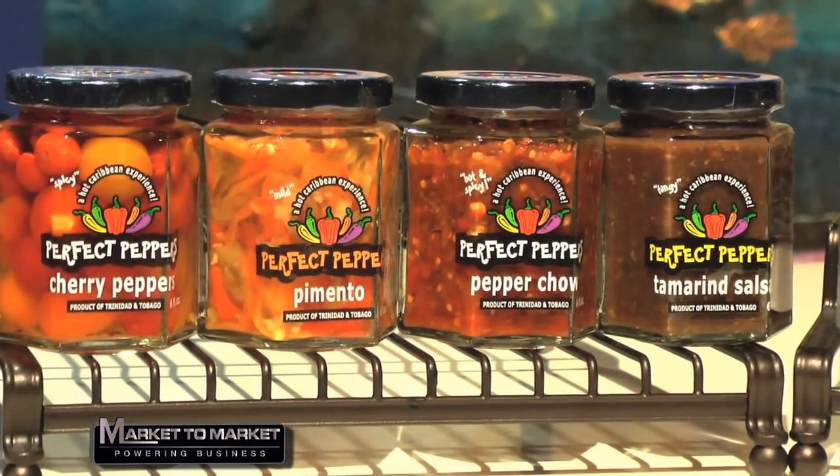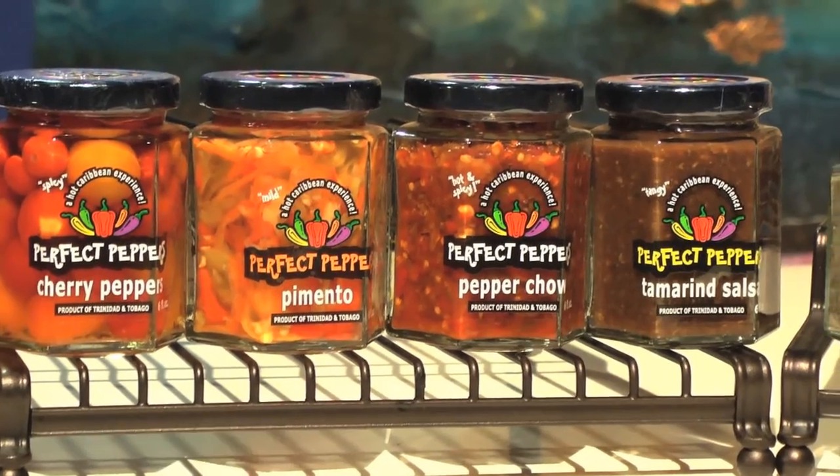The Perfect Peppers family of products includes three lines. We have our condiment line, which is where we really started. That has the pepper chow, which is our take on what a pepper sauce is. It has five different peppers in the bottle — no filler, nothing else. Our peppers are slowly steeped for a couple of weeks, then drained, chopped, and mixed with one another. We started on the low end with jalapeño and went all the way up to ghost peppers, so every spoonful is a surprise.